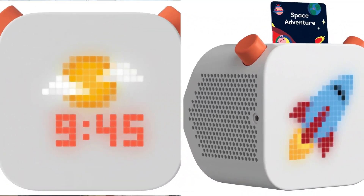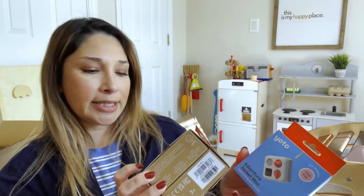My son received a Yoto player for his birthday last year, and it's something he absolutely loves. He's a very big reader and loves being able to listen to stories. The issue is that my daughter loves to sing and listen to music, so there was a conflict when both of them wanted to use it at the same time. This year Yoto came out with a Yoto Mini, which is perfect — it's less expensive and more portable for my daughter. I also got the little protective jacket that goes over it to keep it nice and safe.